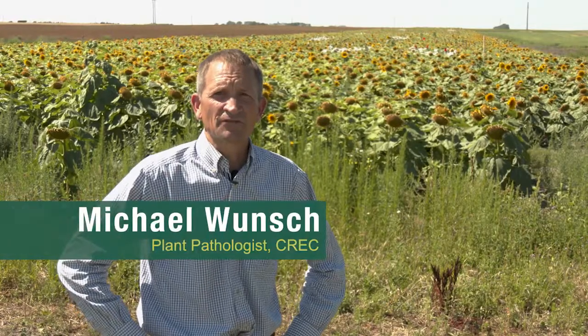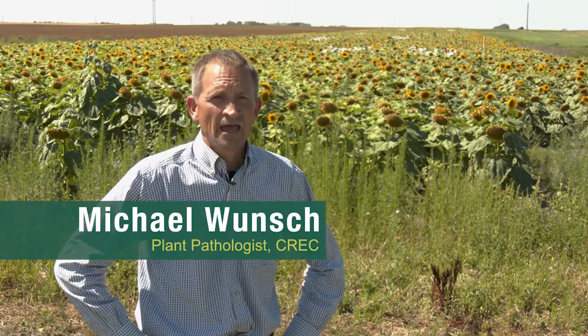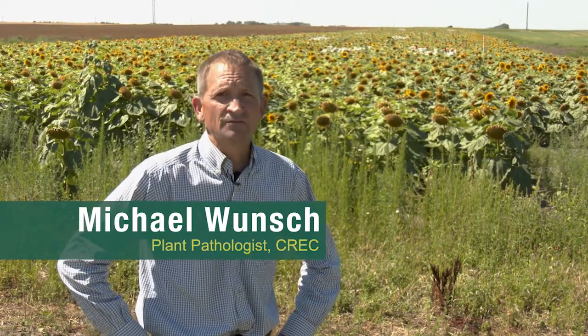I'm Michael Wunsch. I'm the plant pathologist at the Carrington Research Extension Center, and we do a lot of sclerotinia head rot research on sunflowers, trying to improve the management of this really terrible disease.